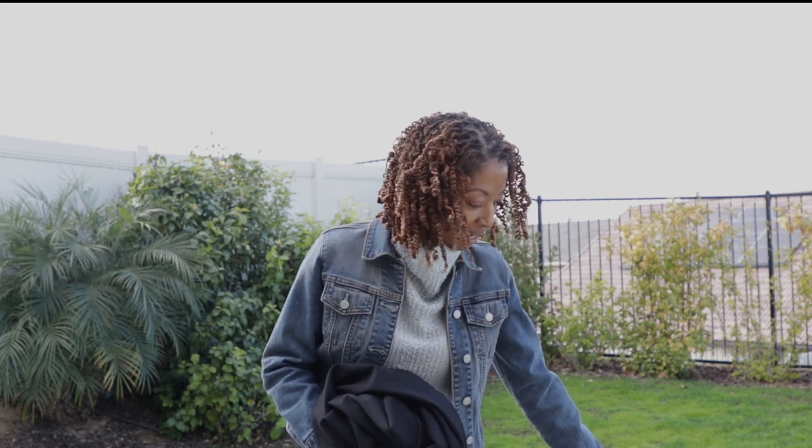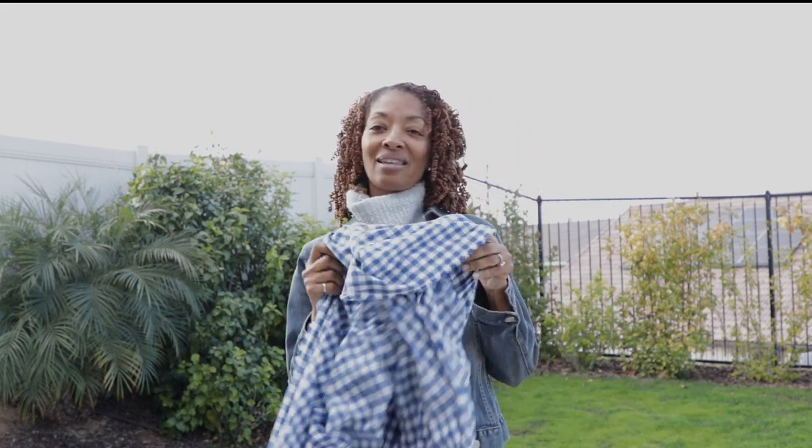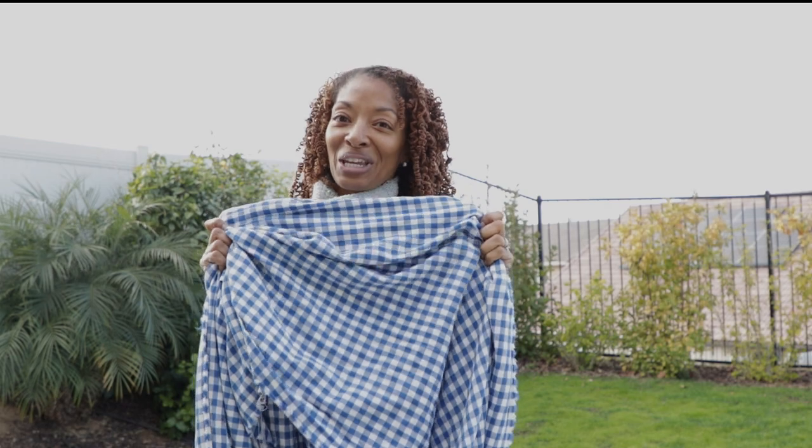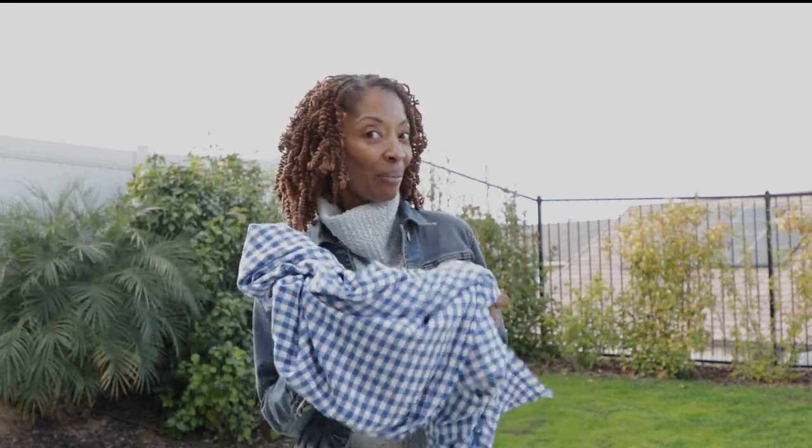I think I want to make a jumpsuit with this. The next fabric I picked up from Joann's is this gingham — I love gingham. They also had this fabric in green and white, which I thought was really cute. I'm thinking maybe a shirt dress with this.